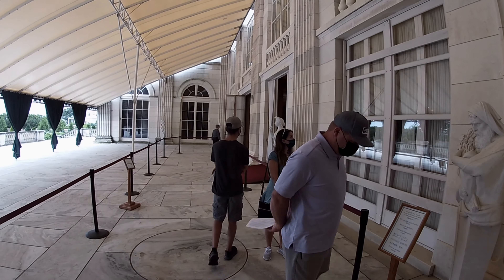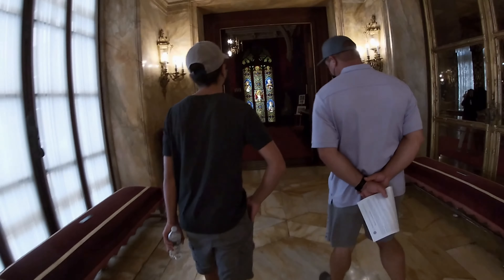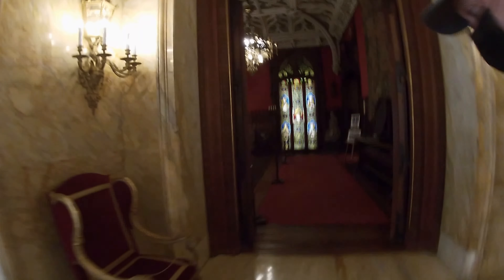One thing that's really cool about the Marble House is that the ceilings are like 20 feet tall, and there's still like five floors in this house.